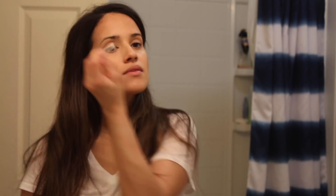One step that I think is really important — I never used to do this, but now that I'm doing it I notice a huge difference — is cleaning out my eyebrows with a q-tip.